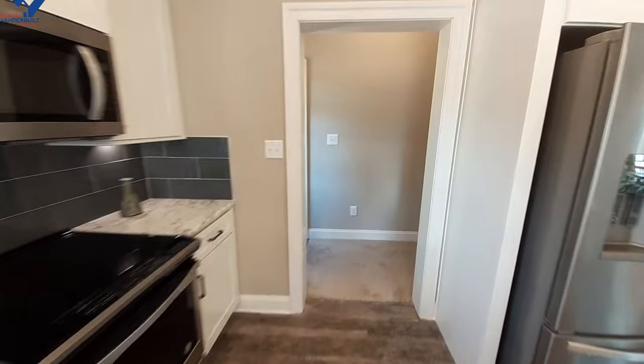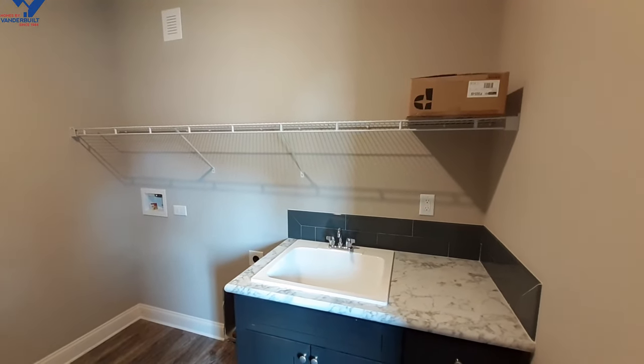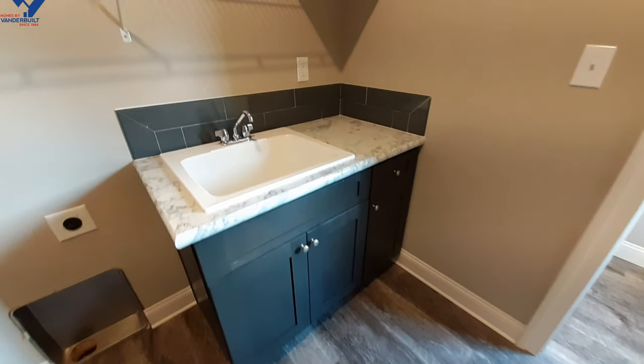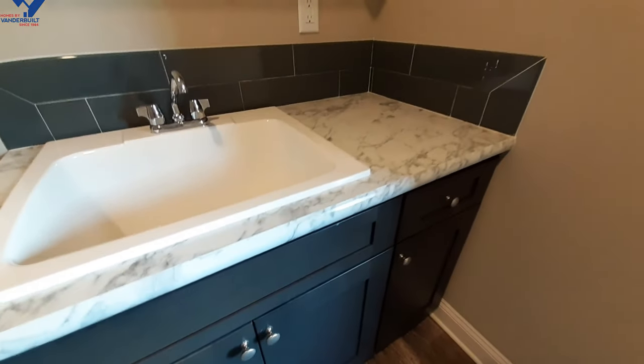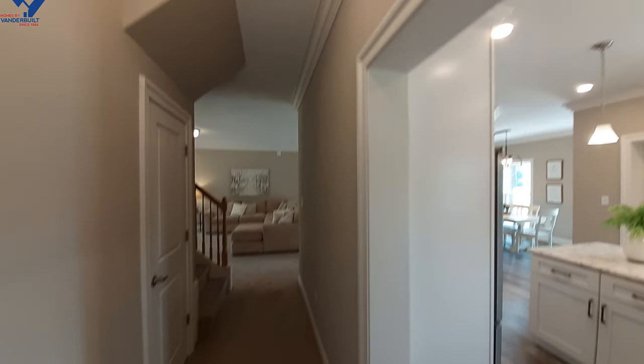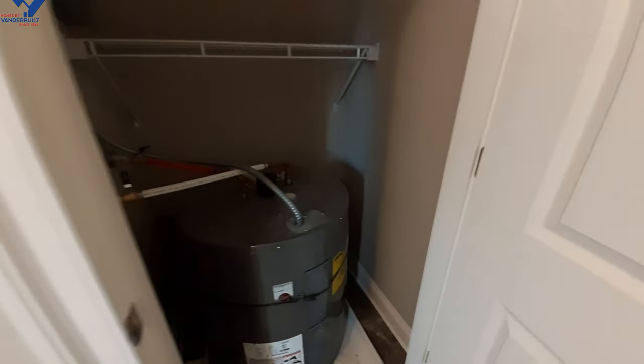There's a lot to show in this home so we'll try to keep the video from being too long. Coming back over here is your utility room — breaker box over there, a nice shelf above your washer and dryer area, running the full length of the laundry room. There are different color cabinets in here, and it's nice to see a sink in here too. There's your back door just before the laundry room, and in here is your water heater along with some storage up above.